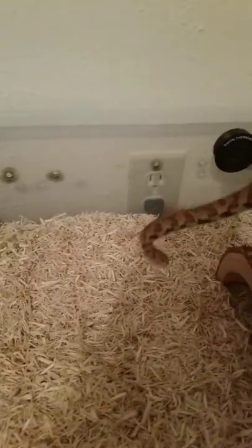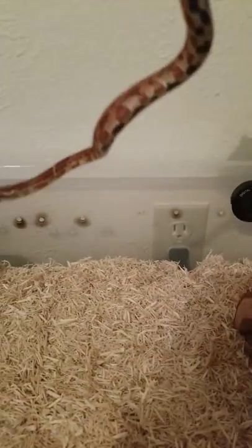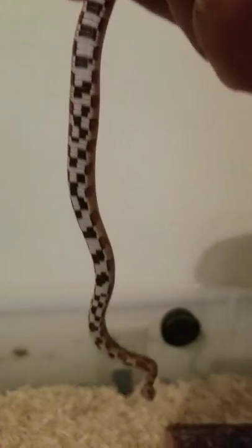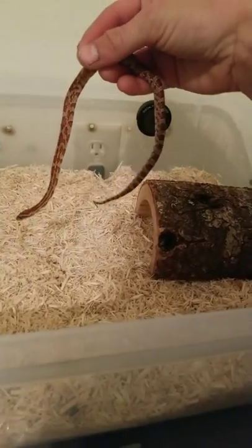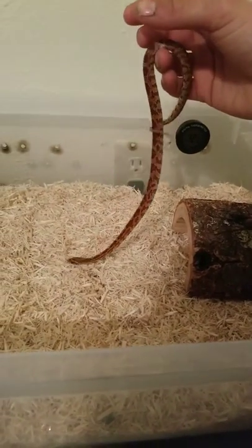I haven't named them yet, so I don't know what to name them, but I'll figure something out. And, whoo, you jumped! You launched out of my hand.